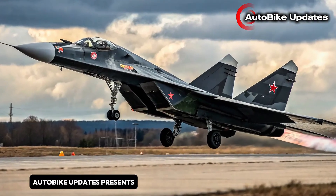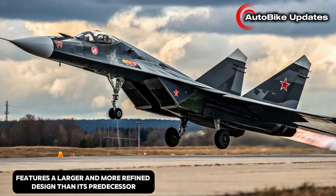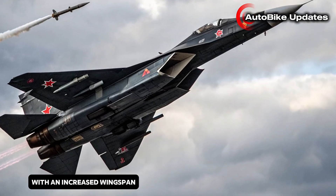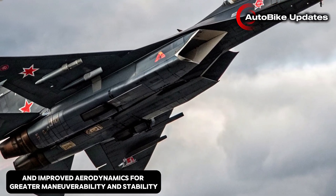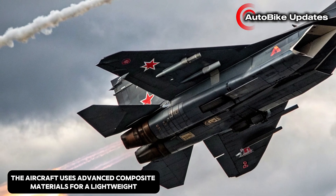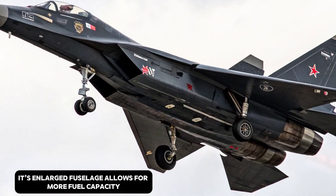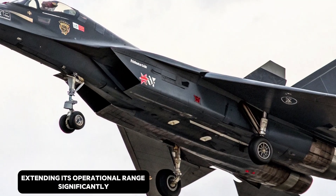The Tejas MK2 features a larger and more refined design than its predecessor. It measures around 14.6 meters in length, with an increased wingspan and improved aerodynamics for greater maneuverability and stability. The aircraft uses advanced composite materials for a lightweight yet strong airframe, reducing radar cross-section and improving stealth characteristics. Its enlarged fuselage allows for more fuel capacity, extending its operational range significantly.